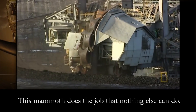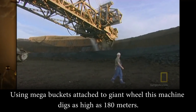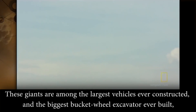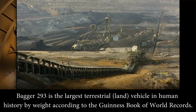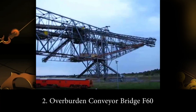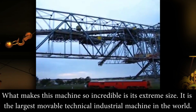Number 3: Bucketwheel Excavator Bagger 293. When it comes to mega machines, nothing looks more extreme than this earthmover. It does the job that nothing else can do — using mega buckets attached to a giant wheel, this machine digs as high as 180 meters. These giants are among the largest vehicles ever constructed, and Bagger 293 is the largest terrestrial land vehicle in human history, according to the Guinness Book of World Records.